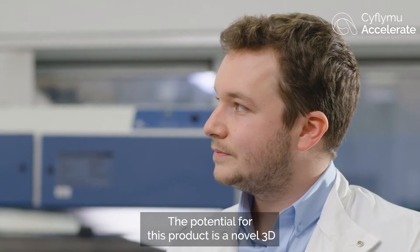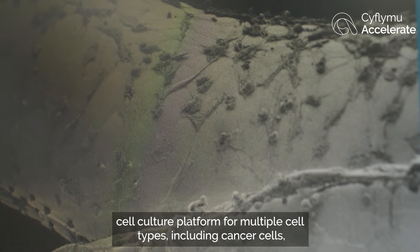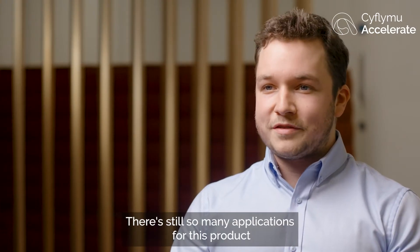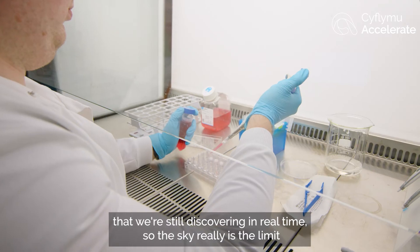The potential for this product is a novel 3D cell culture platform for multiple cell types including cancer cells, cardiomyocytes, fibroblasts and liver cells. There are still so many applications for this product that we're still discovering in real time, so the sky really is the limit.